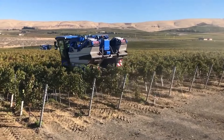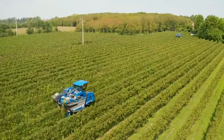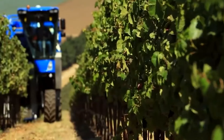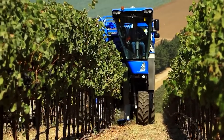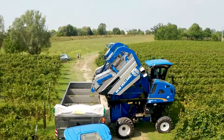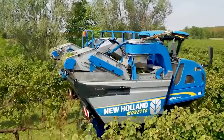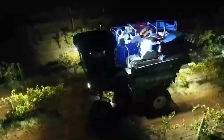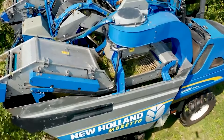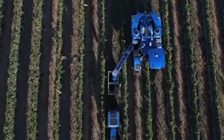In a single eight-hour shift, this machine claims it can de-stem 197.6 tons of grapes. Equally as important, they swear the machine minimizes losses and ensures that just about everything in their containers after the harvest is grapes. The 9090X is their leading model, and if it's as good as they say, grape producers for wineries are going to want one of these in their fields to ensure all their grapes are pristine when it comes time to make the wine.